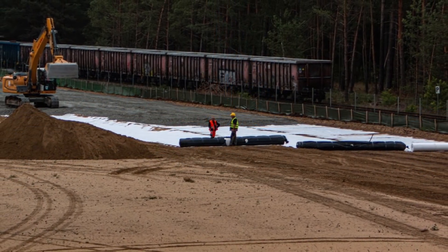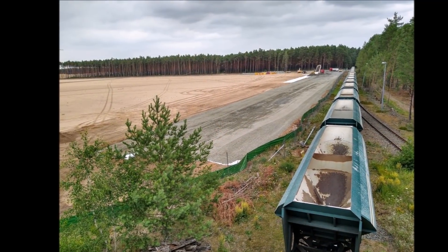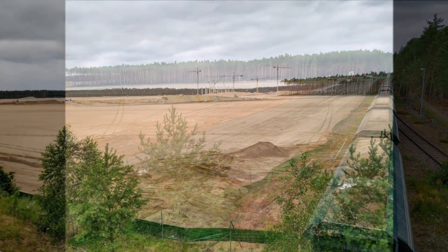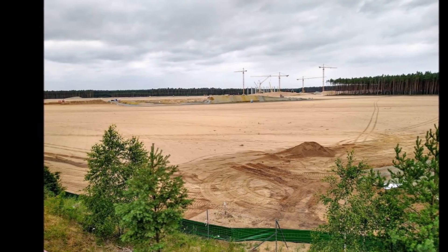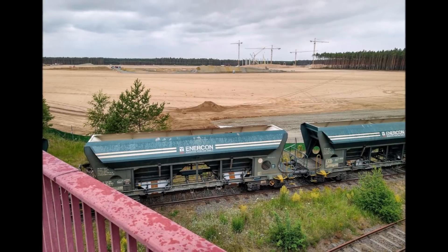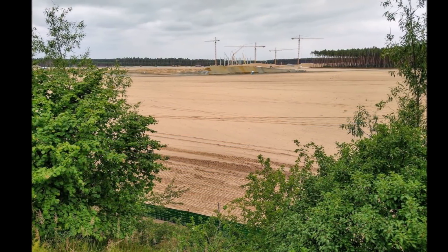We see that Giga Berlin has reached an incredibly fast construction speed. At this stage, the German factory is already far ahead in the construction process compared to Giga Shanghai. Tesla enthusiast and our friend Tobias Lind shared something on Twitter about this comparison.